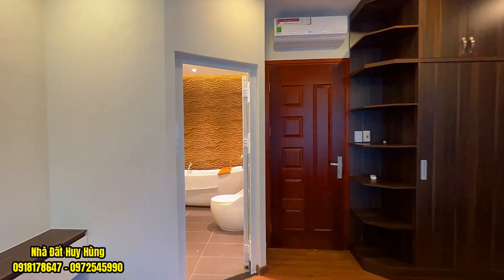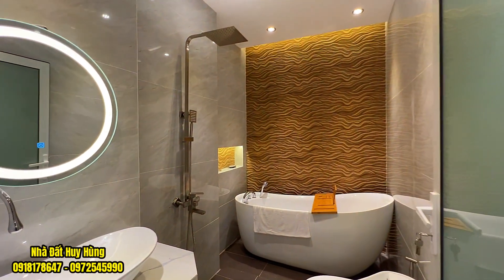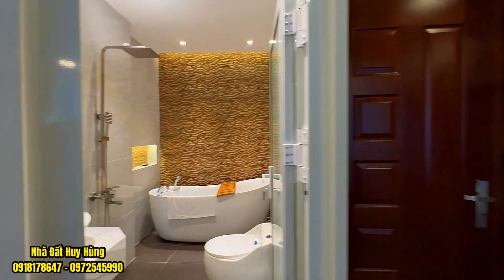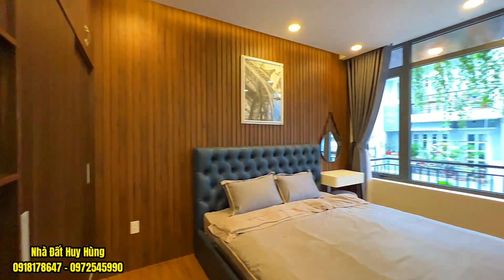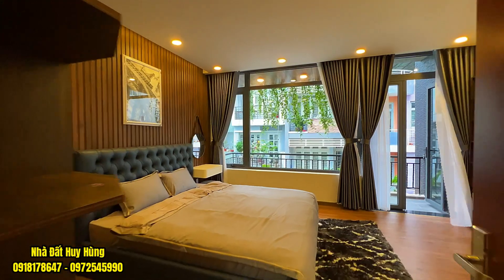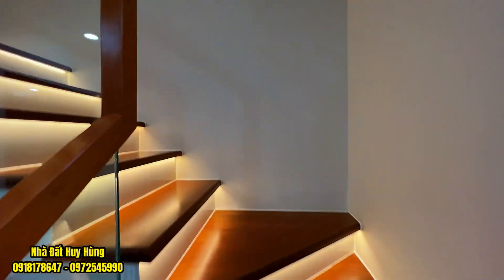Đây là một căn nhà quá đẹp trong dịp cuối năm 2022 đầu năm 2023 — quý vị có thể mua đón Tết thì tuyệt vời. Một căn nhà không gian cực kỳ xanh mát, thiết kế cực kỳ sang, nội thất bên trong vô cùng đẹp. Đặc biệt đây là căn nhà ngang năm, sử dụng hệ thống smartphone điện thông minh — quý vị có thể tắt mở thiết bị điện và các thiết bị chuyên dụng bên trong từ xa. Đây là một căn nhà có thiết kế cực kỳ chắc chắn.